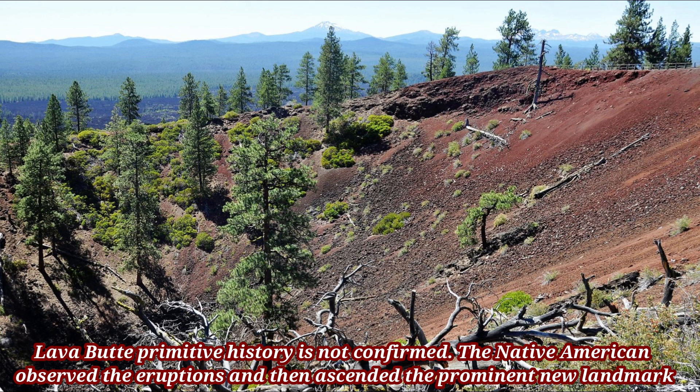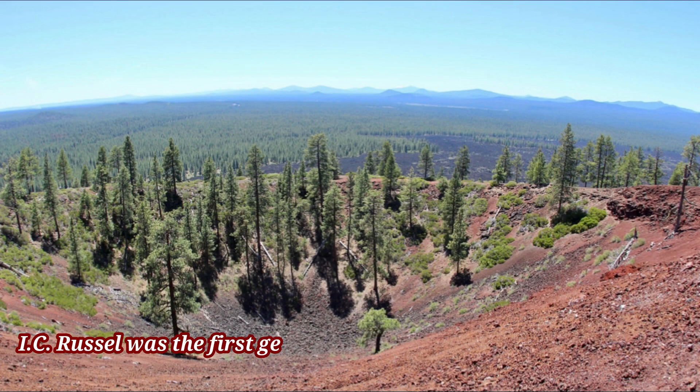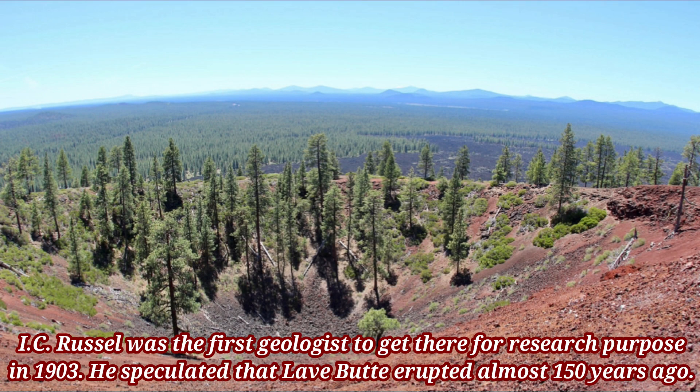Native Americans observed the eruption and then ascended the prominent new landmark. I.C. Russell was the first geologist to visit the site for research purposes. In 1903, he speculated that Lava Butte erupted almost 150 years prior.